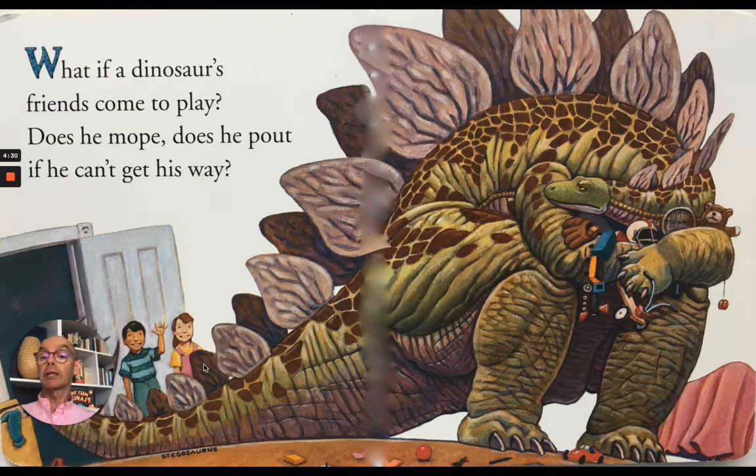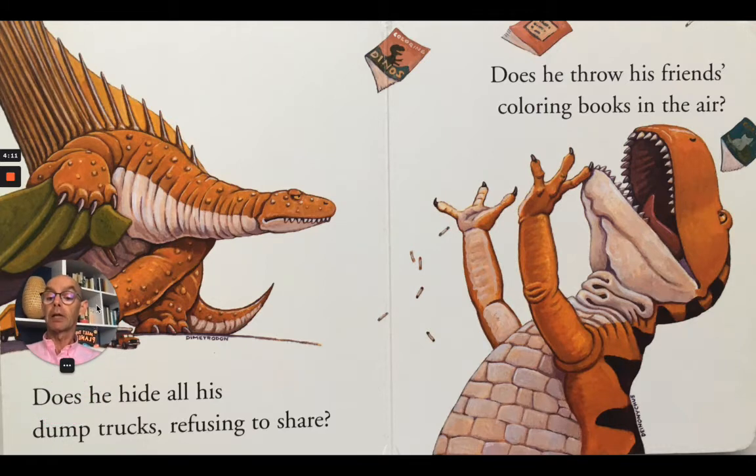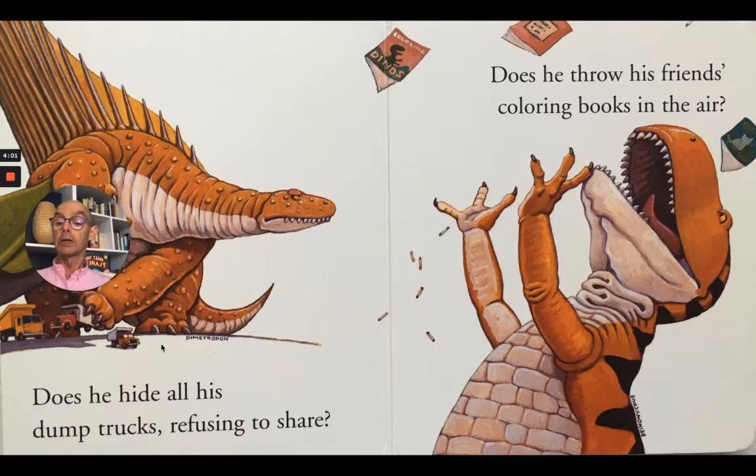What if a dinosaur's friends come to play? Does he mope? Does he pout if he can't get his way? Here's our friend the Stegosaurus — you can see he's holding lots of toys in his arms. Oh look, his Dimetrodon. Does he hide all his dump trucks refusing to share? Does he throw his friends' coloring books in the air? Well I wonder.